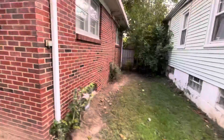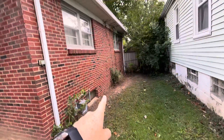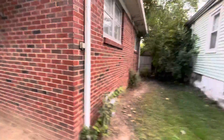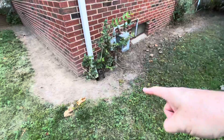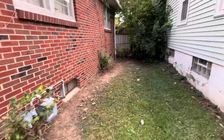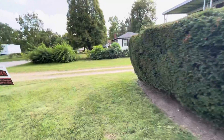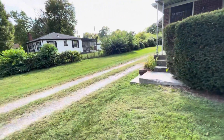Looking over on this side, here's more evidence of that vegetation growth, which can be problematic. We've got the downspouts that go straight down into the ground, which without question is an indicator that there's going to be moisture in the basement. It's just a matter of what level of moisture is down there. An accepted offer is definitely going to get us in there to get a better look at it.